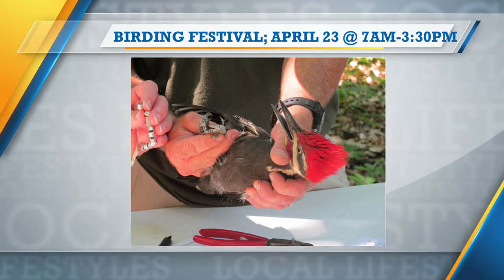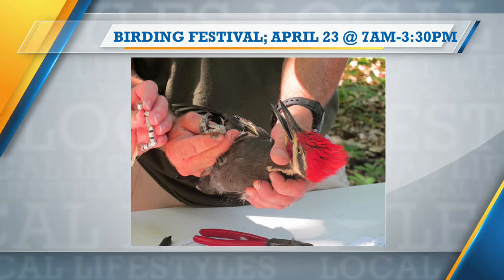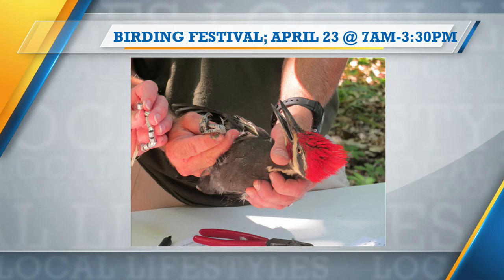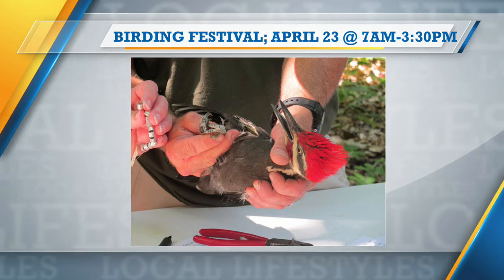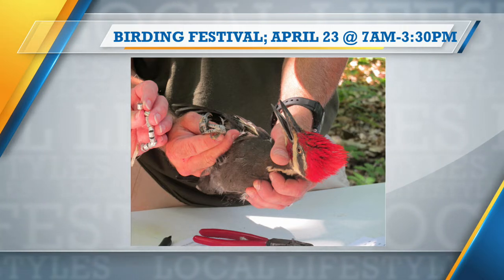The main event is April 23rd at Audubon. We will have master bird bander Scott Kramer there to host a banding workshop — you're seeing that on screen now. He's got a pileated woodpecker banding there.